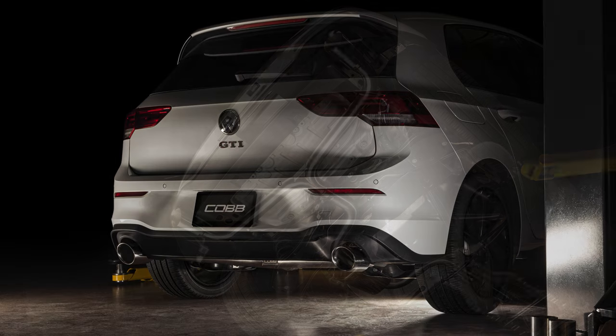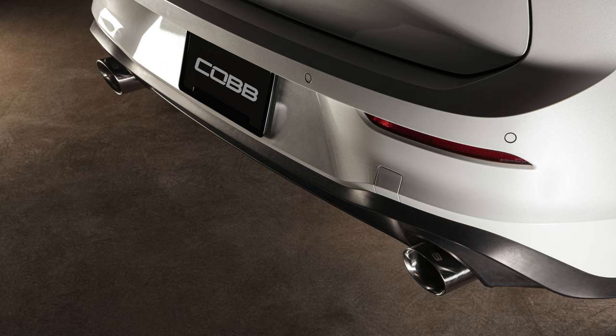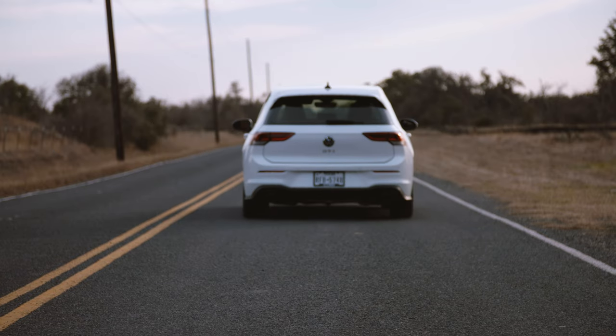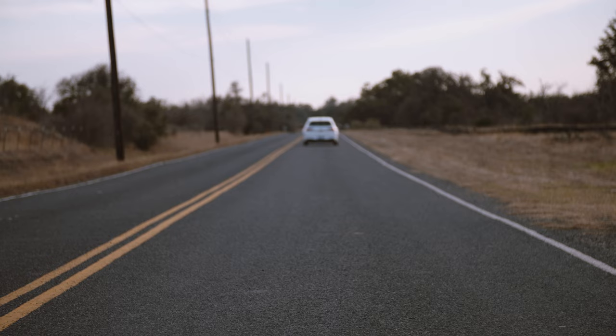In today's Cobb Highlight, we show you the mature way to crank up the sound and style of a Mark 8 GTI with the Stainless Steel Cobb Cat-Back Exhaust. Everyone loves modifying their exhaust because it can improve everything we enjoy about tuning cars: looks, sound, and performance.